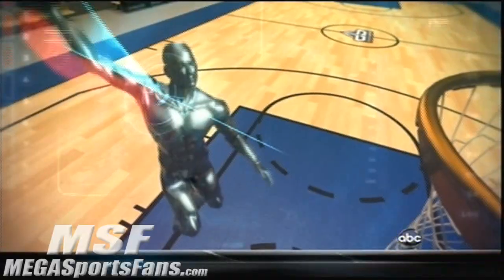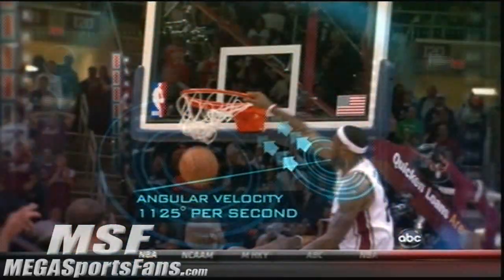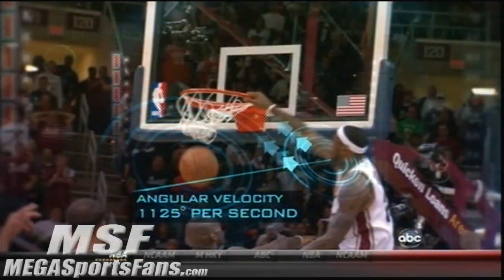As his arm rises up for the one-handed tomahawk, it moves along a 130-degree arc, generating a maximum angular velocity of over 1,100 degrees per second — that's as fast as a Chinook helicopter blade.